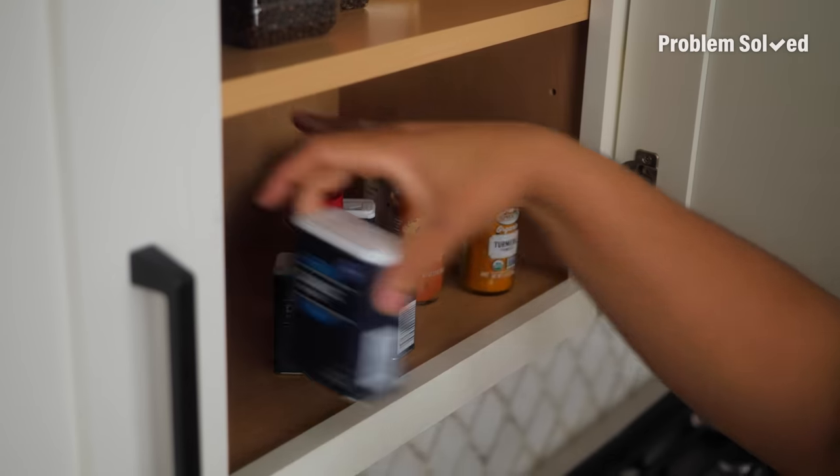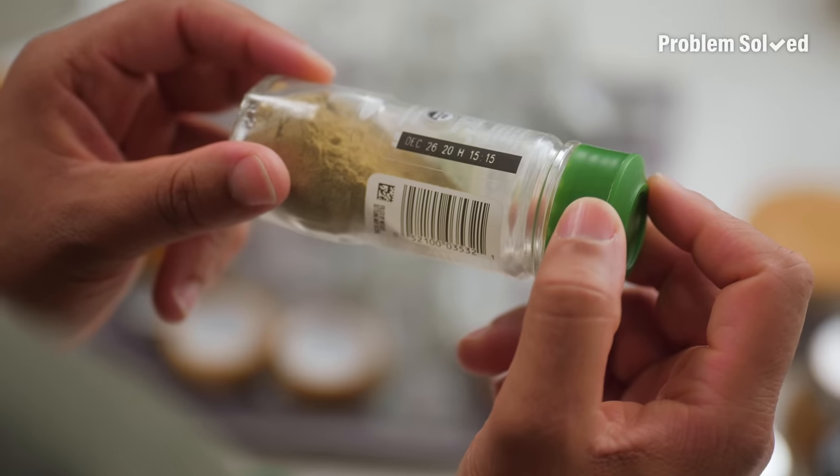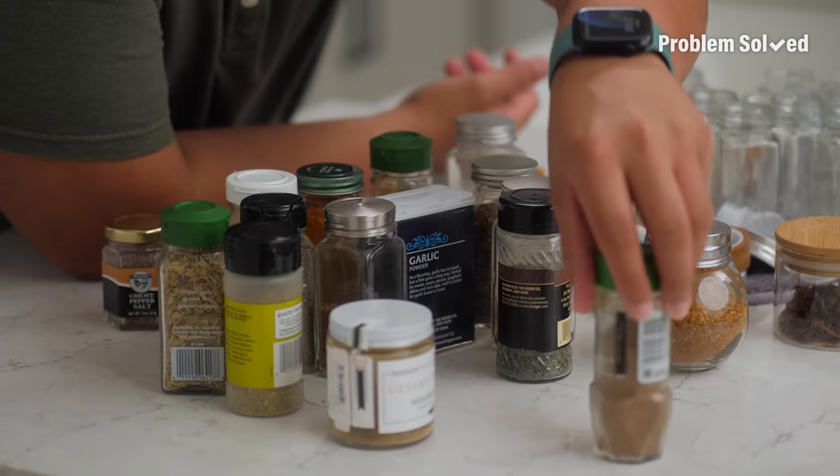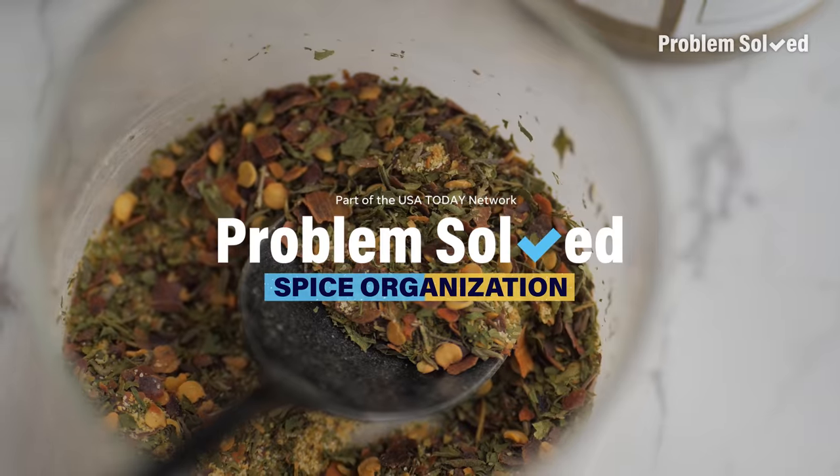Look at this thing. Spice cabinets are notoriously disorganized — always different shapes, sizes, and you can never find what you need. It's a total mess. But I'm going to show you everything you need to conquer your spice cabinet.